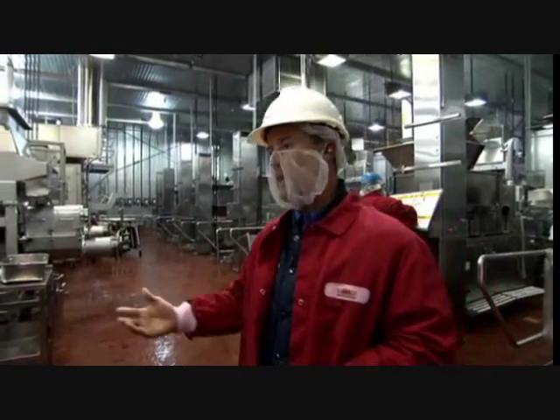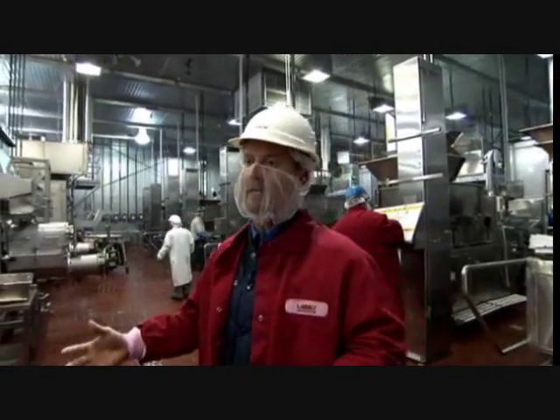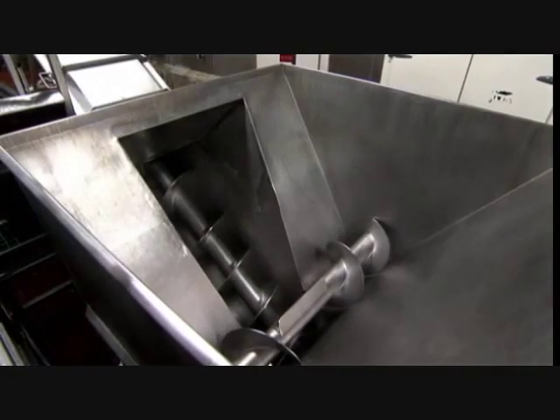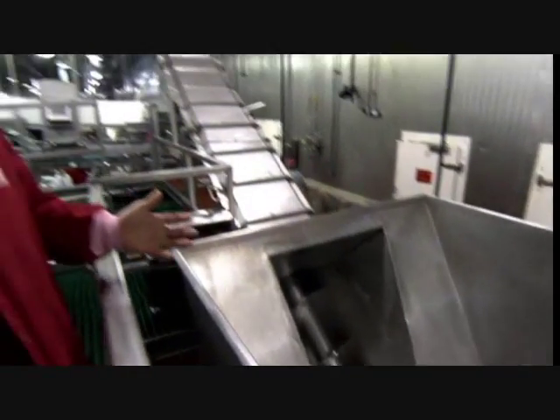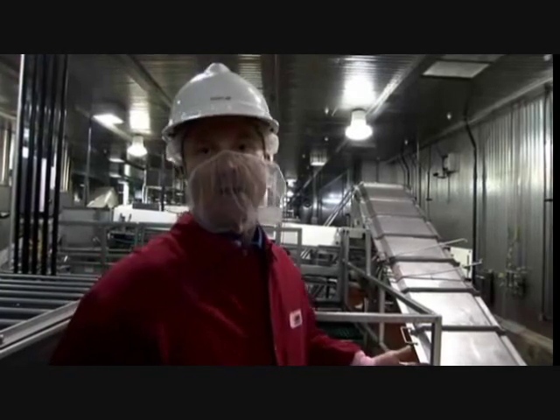They then bring high-pressure hoses out and use soaps and sanitizers to literally clean the entire facility from top to bottom. All of the equipment has been inspected by our quality assurance department and has passed all of the pre-operation checks before we go into production.